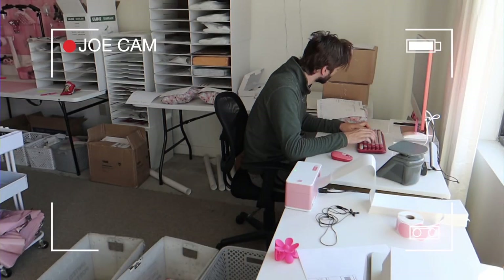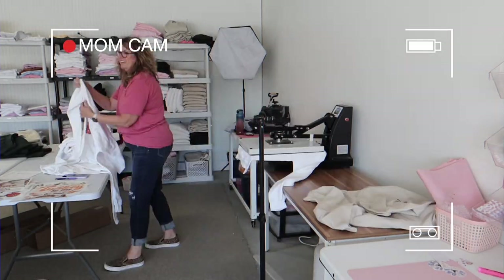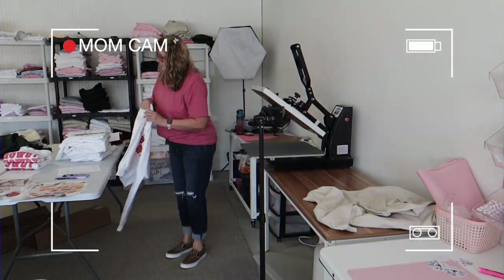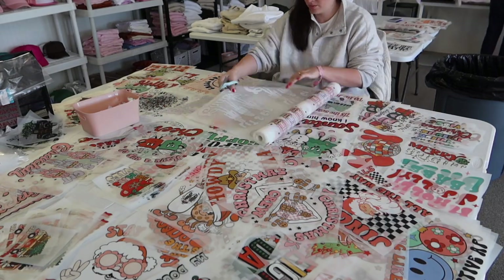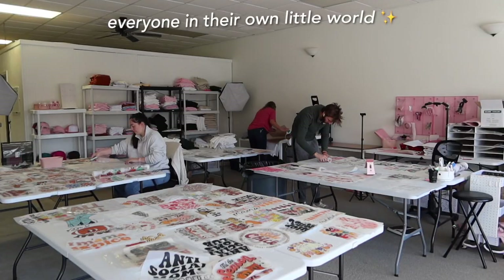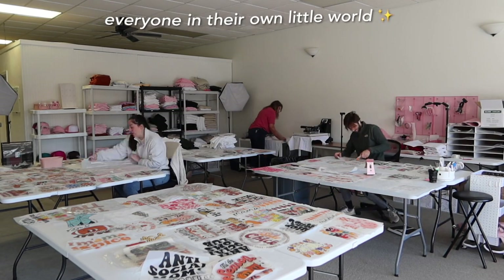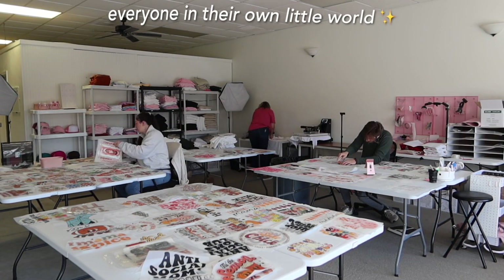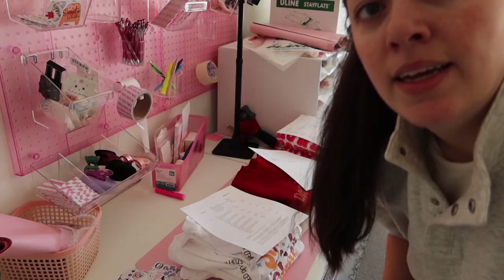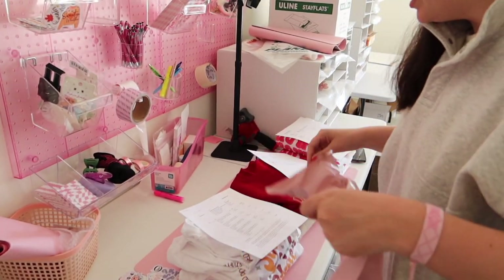So I'm going to prop you guys up. We're going to be doing a lot of speed-through clips because we've got a lot to get through today. I'm going to pack all of these orders right here so that they can go ahead and get out with our mail lady today.